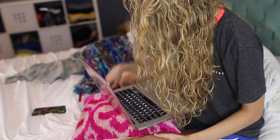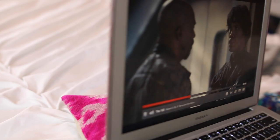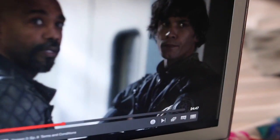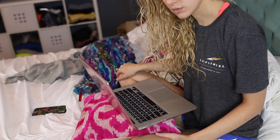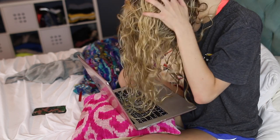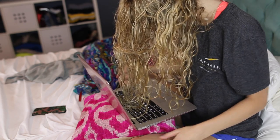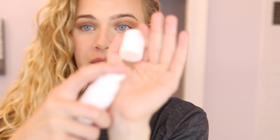Once I'm done scrunching, I go live my life — right now I'm watching The 100. While I watch, I flip my hair to one side, then the other, then flip my head over. For some reason this helps me get more volume rather than just letting my hair fall flat, so I flip it around as it dries to get the best volume possible.